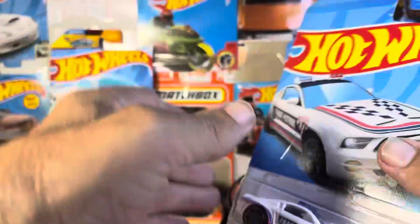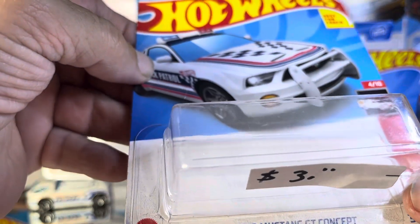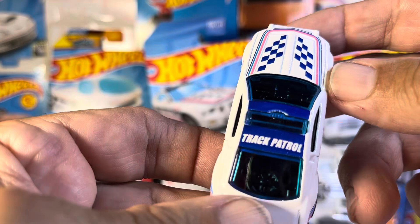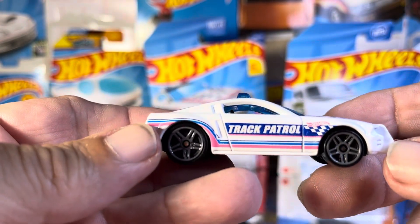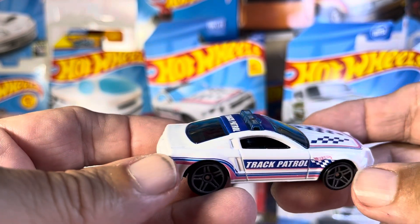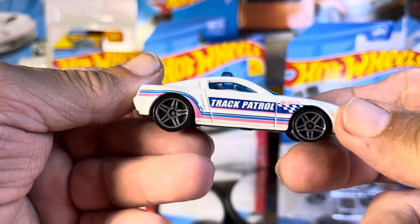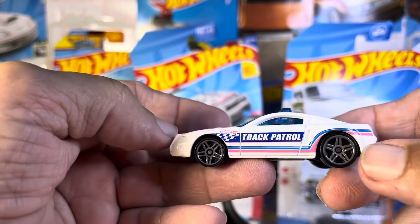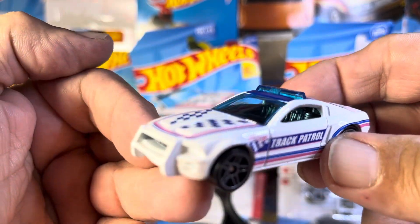Now we got one that I don't think I've seen before. It is a Ford Mustang GT Concept and it's a track patrol with a bull bar in the front. Should have had some lights in the back. But that's okay — it's a design I haven't seen before so I am liking it. Very sharp. Give me some graphics on there. What do you think? I like it.